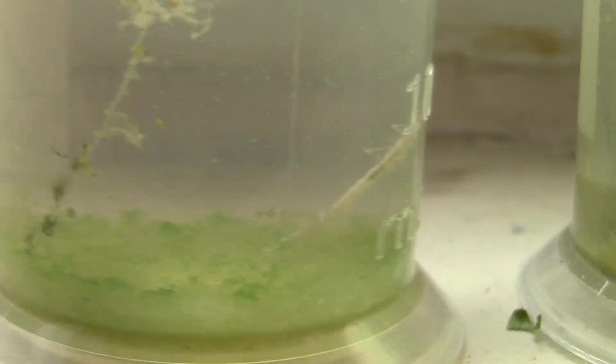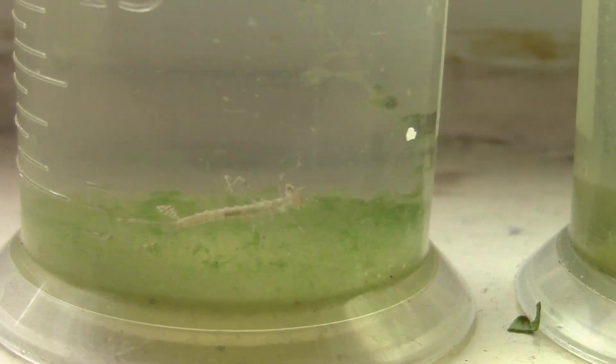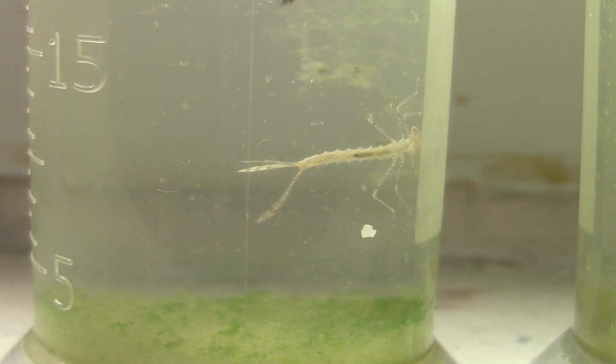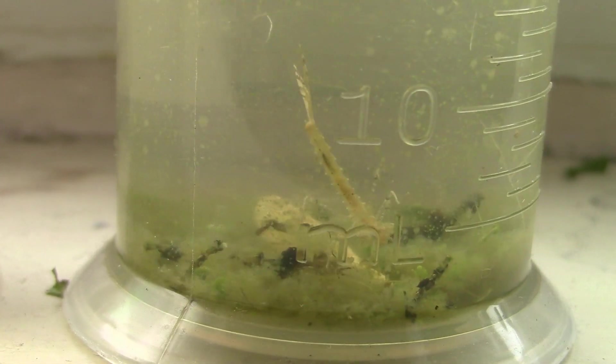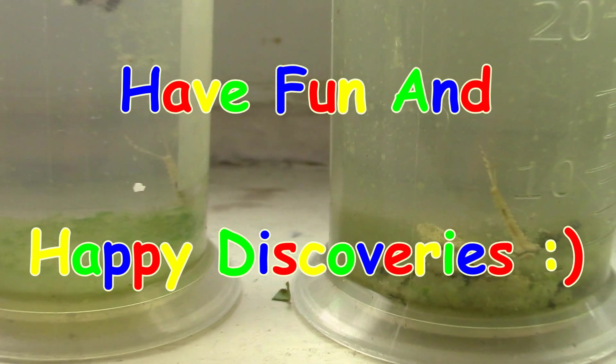This one just caught something for a snack — both are damselfly nymphs. Water is necessary for all known forms of life. Knowing what and how it happens in local ponds helps me understand what it takes to build self-sustaining aquariums with fish. Have fun and happy discoveries!